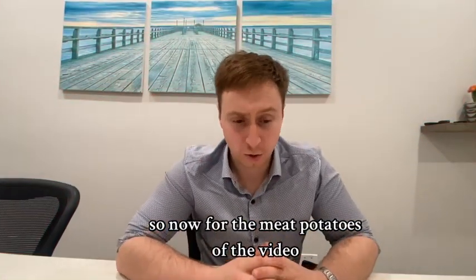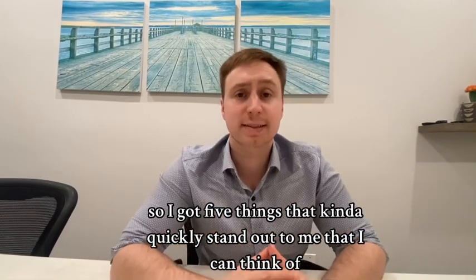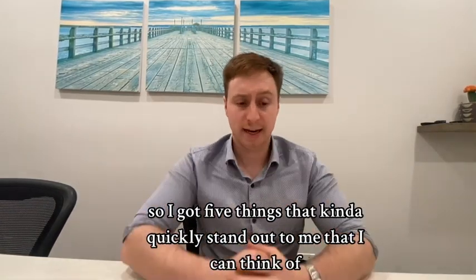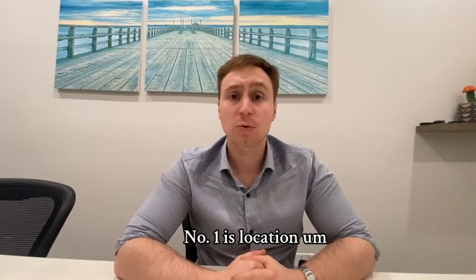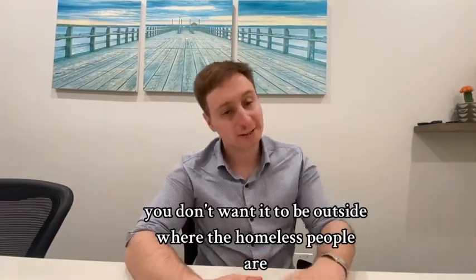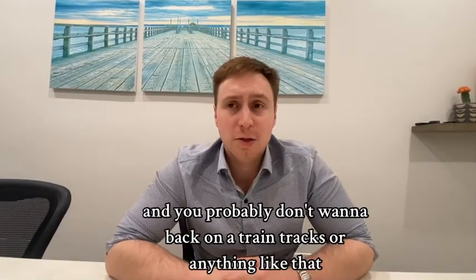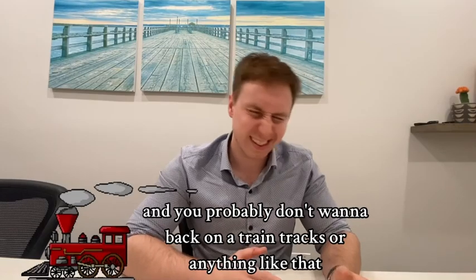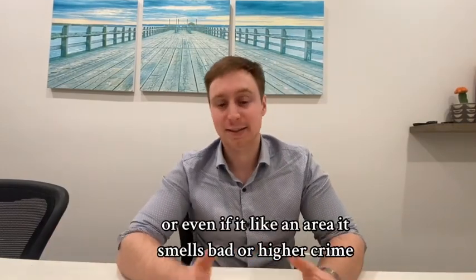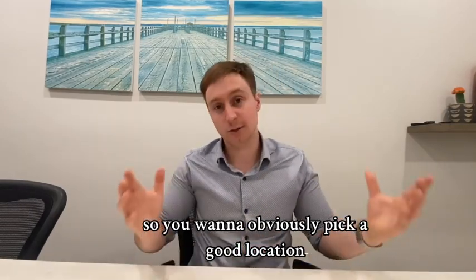Now for the meat and potatoes of the video: what do I look for when buying an investment property? I've got five things that quickly stand out to me. Number one is location. You want to be in a decent location — you don't want it near where there are homeless problems, train tracks, bad smells, or higher crime. You want to pick a good location.